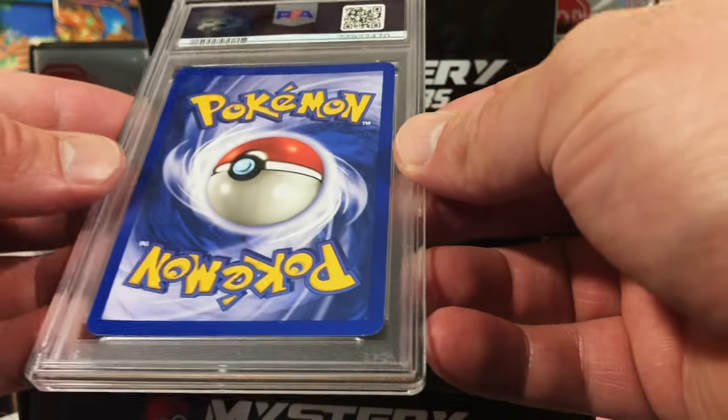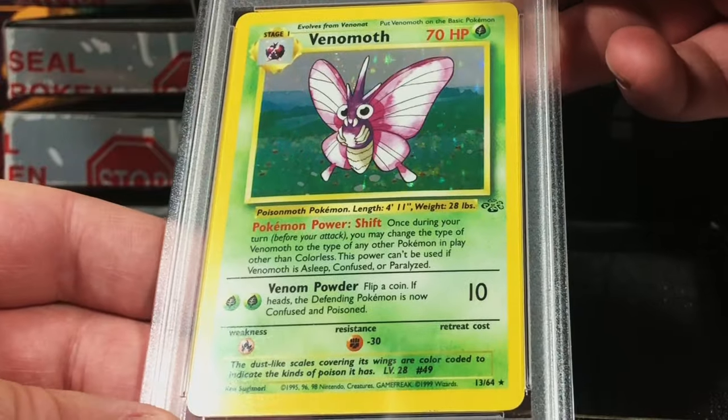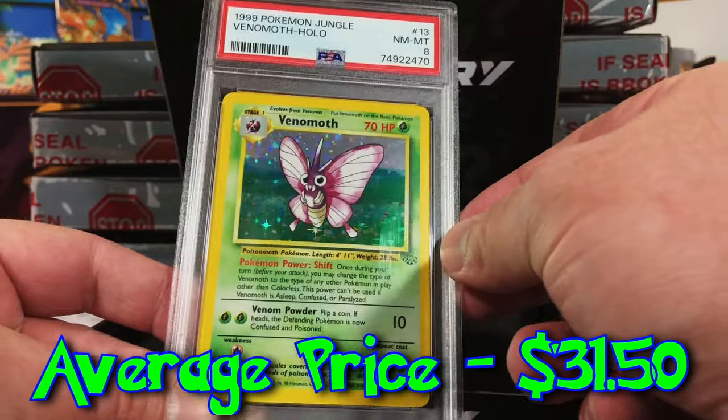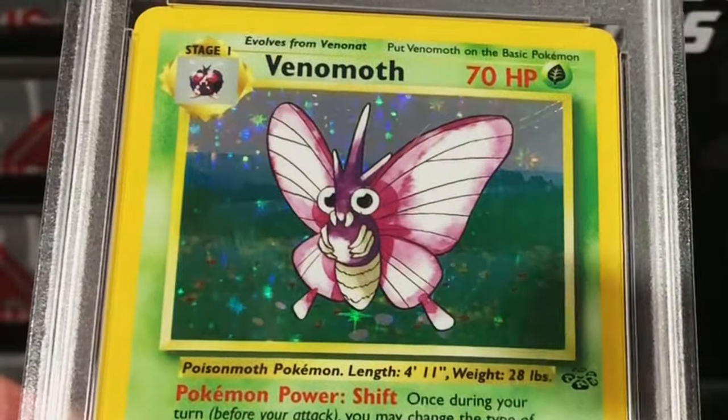This looks nice to me — a little bit of problems in the corner. Another Jungle Venomoth holo Unlimited, probably still an eight. Yeah, okay. We got two PSA 8 Venomoth holos — that's fine, it's the Jungle set, I don't mind doubling up on that.